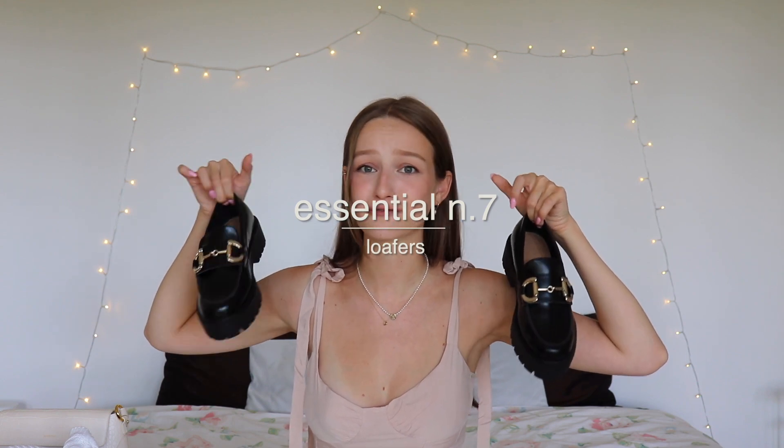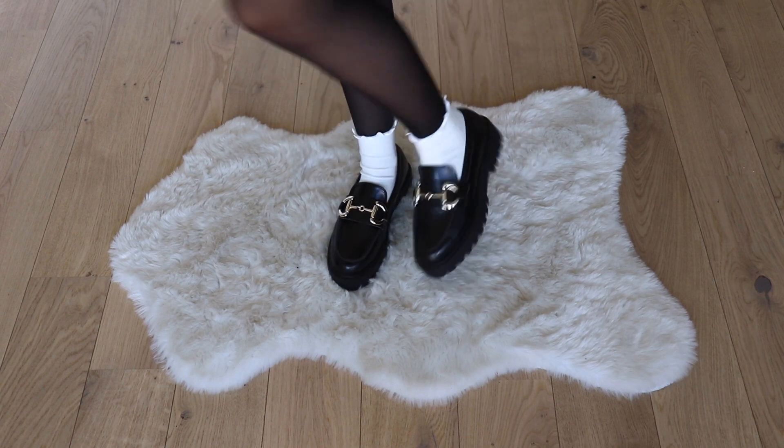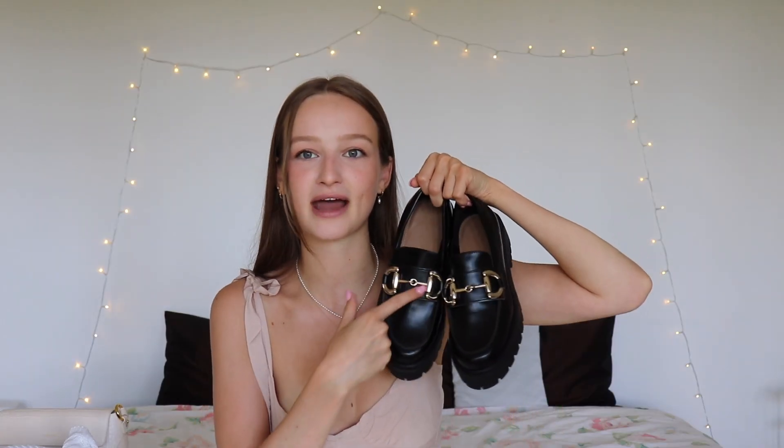I'm so happy about this next one because I got them yesterday — loafers. I think loafers are like the white sneaker of fall. They go with everything. If you just want to look like you know what you're doing this fall, pair any outfit with white socks and loafers and you'll look trendy. I got these at H&M — at first I wasn't a big fan of the gold embellishment, but I tried the plain ones and my heel kept sliding out. These fit like a glove, and now I'm so happy I got the gold detail because they're more interesting.